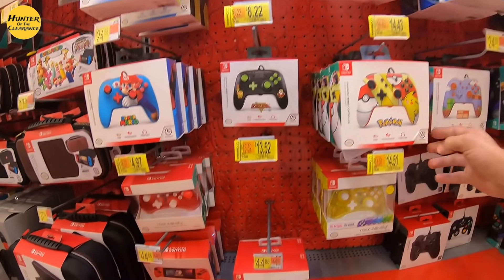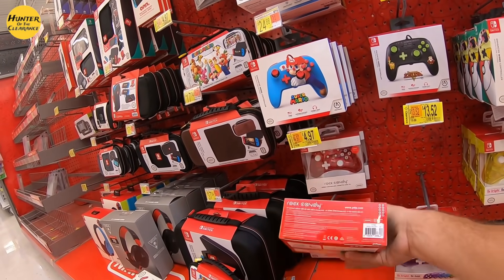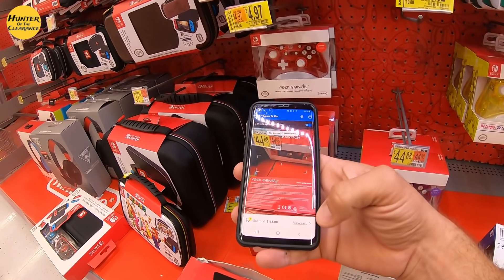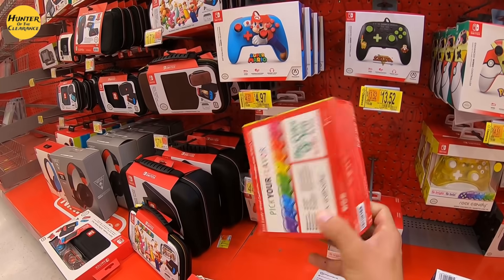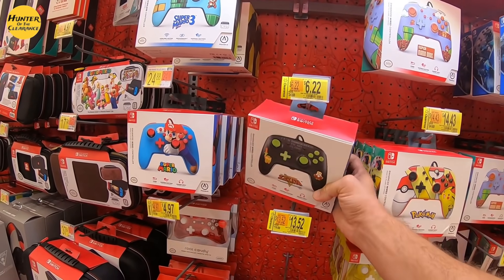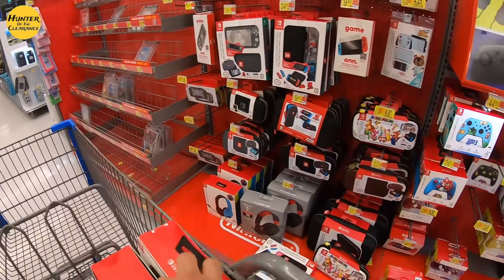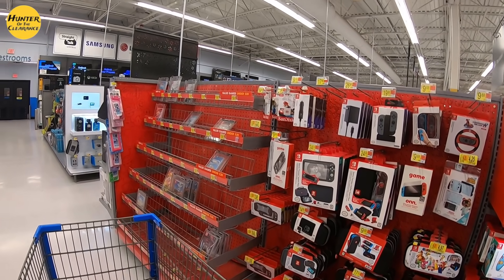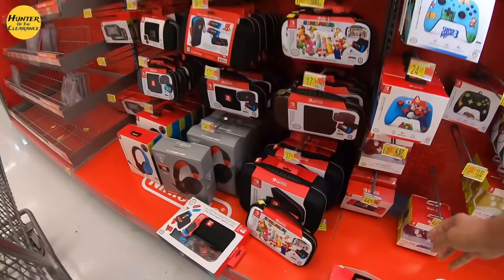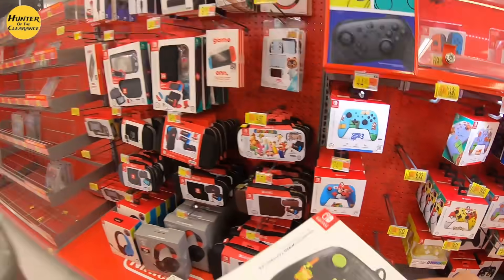The only Zelda I've noticed here, and we can grab it. Here's the red Rock Candy controller — we're going to take those at $4.97 as well. We don't even need to check the tag, but I will. Rock Candy is down from $19.88, and the Zelda is down from $24.88 to $6.22. We're going to take all of these.